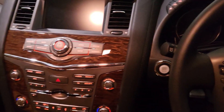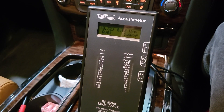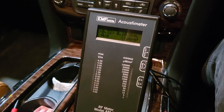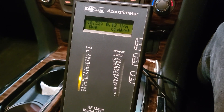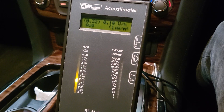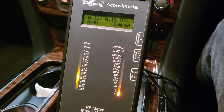We are in the Nissan Patrol now in the garage. I've pulled the Tesla out so it doesn't interfere. I'll turn it on - and as you can tell, there's a big difference. I'll turn the car on now just for reference. That there will be the Bluetooth in the car clicking in.